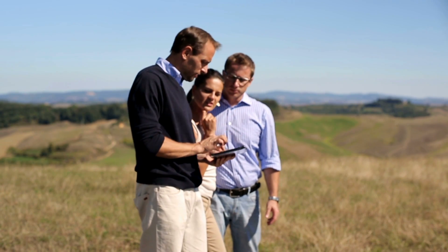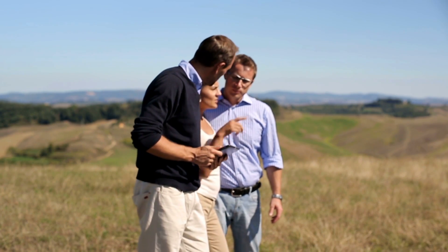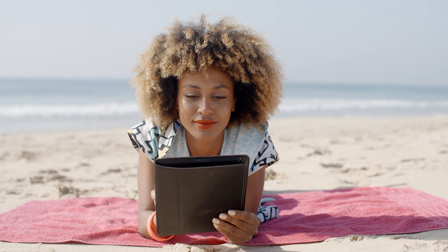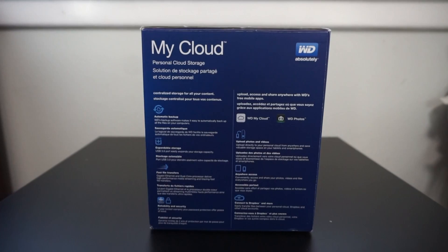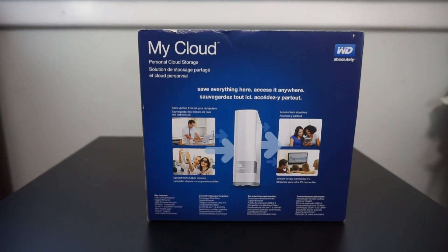As real estate agents today, we're not always in front of our computer at our office — a lot of times we're out and about and on the go. To have access to those documents from the palm of your hand, whether you're at a meeting or on vacation, is very powerful. For that reason, I think a NAS drive like the WD MyCloud is a perfect asset for your business.